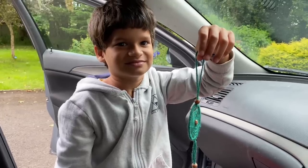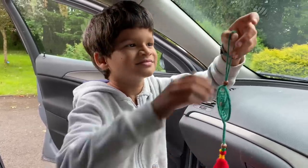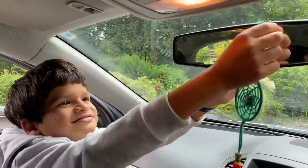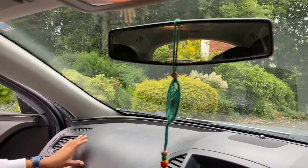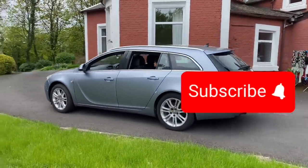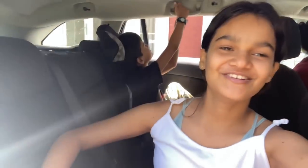One of our friends from Guyana gave us this dream catcher to hang in our car. Now Grandad's taking the car to go do its MOT fitness test. The car has passed all its tests and all of the paperwork is in place, so now we are off to new adventures.